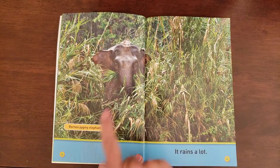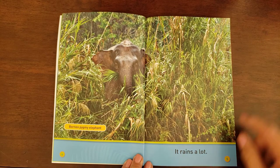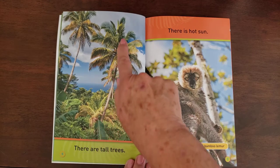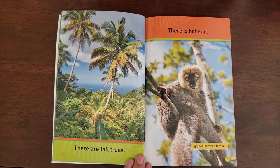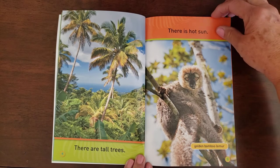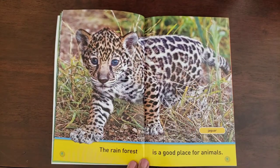A Borneo pygmy elephant lives in the rainforest. In the rainforest, it rains a lot — that's why it's so green. There are tall trees, super tall trees everywhere in the rainforest. There is hot sun. And this guy is a golden bamboo lemur. So there's hot sun and lots of rain — that's why it's beautiful and green.